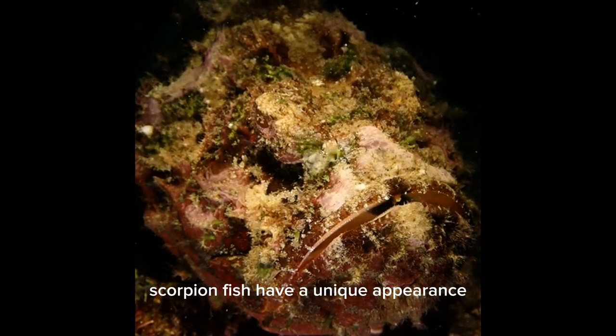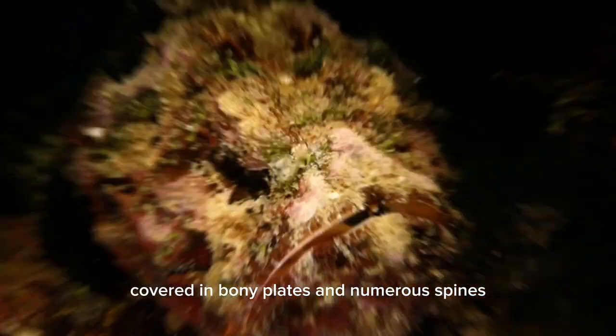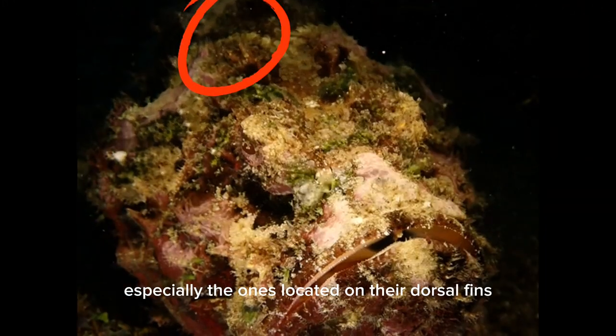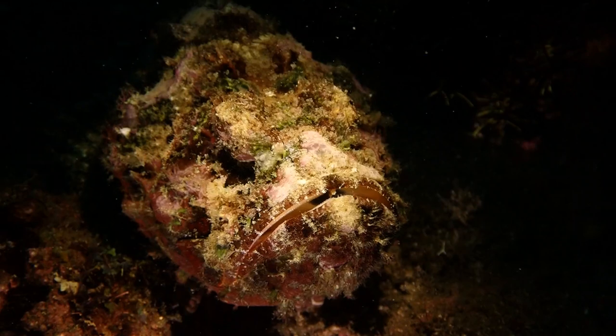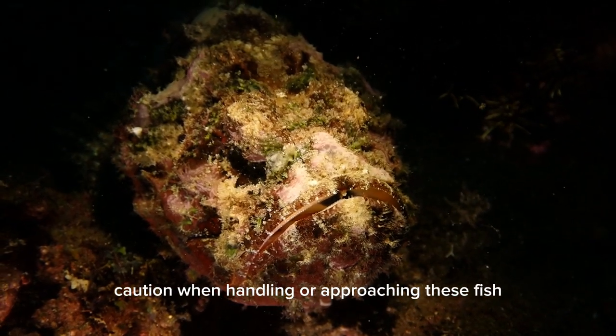Scorpionfish have a unique appearance, with a stocky body covered in bony plates and numerous spines. These spines, especially the ones located on their dorsal fins, are venomous and can cause severe pain if a person is stung. Therefore, it is important to exercise caution when handling or approaching these fish.